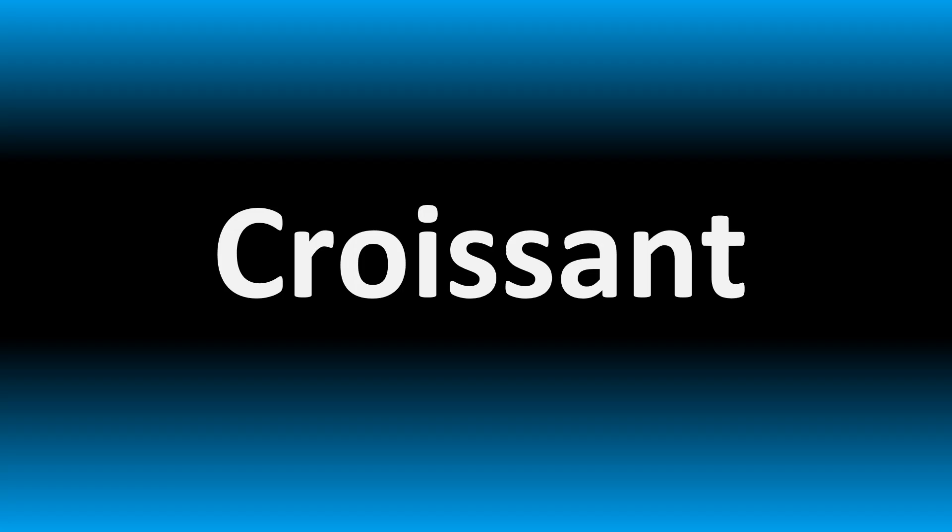We are looking at how to pronounce these phrases and more confusing vocabulary many get wrong in English. Stay tuned to the channel to learn more. Loads to learn here.